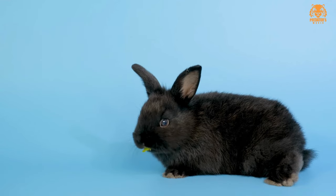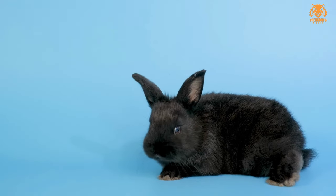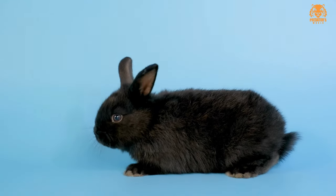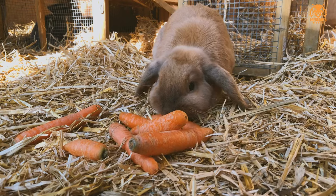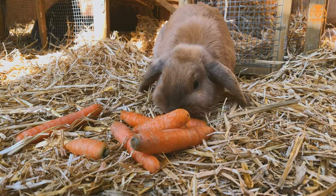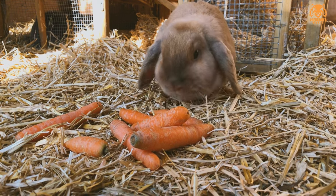Hello, everyone, and welcome back to Predator's World. Today, we have a fascinating topic to explore: the diverse world of hares. These small mammals are often mistaken for rabbits, but they have their own unique characteristics and species. Join me as we dive into the world of hares and discover the various types that exist.